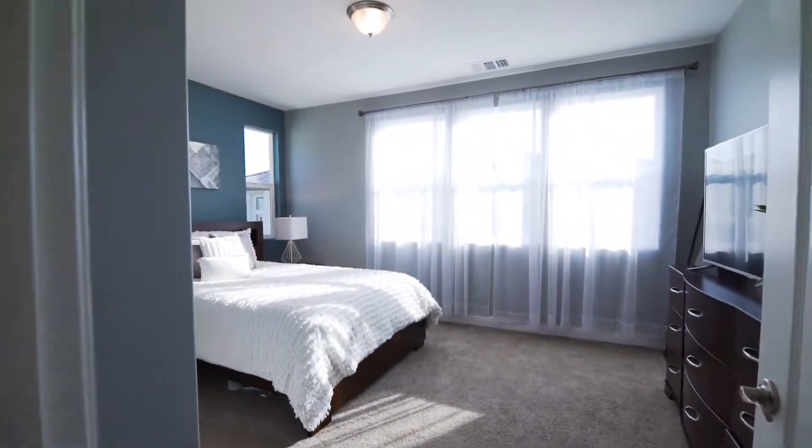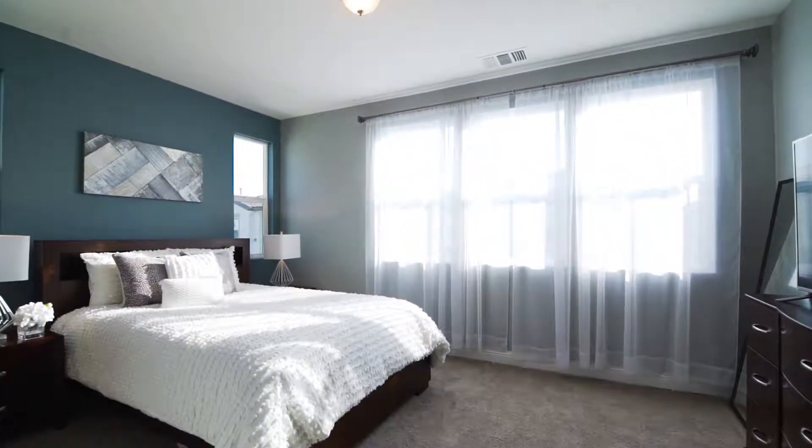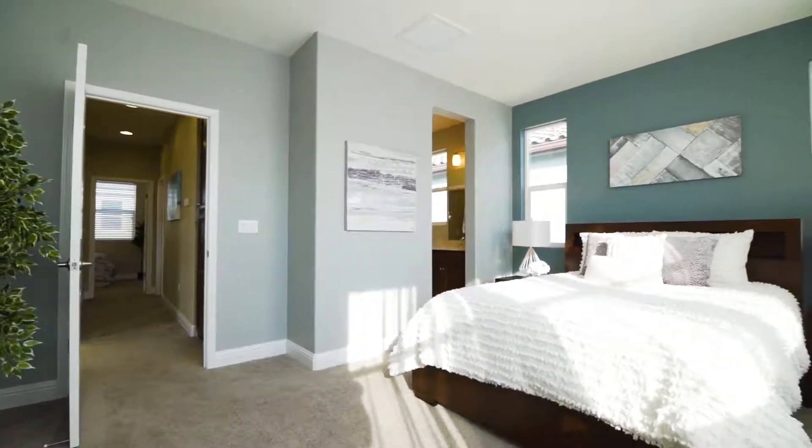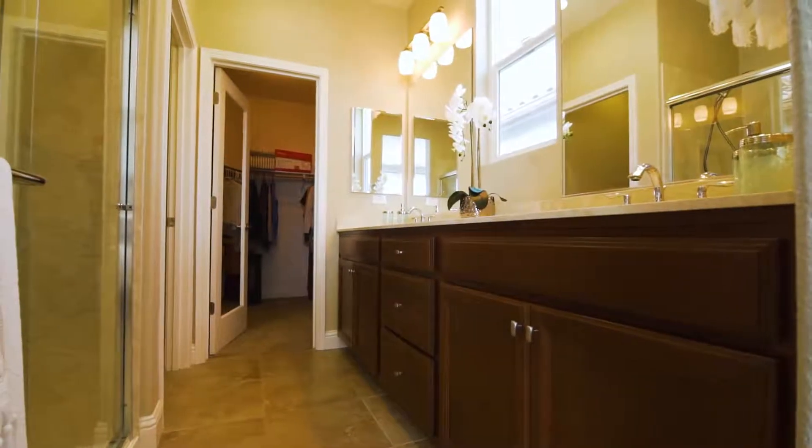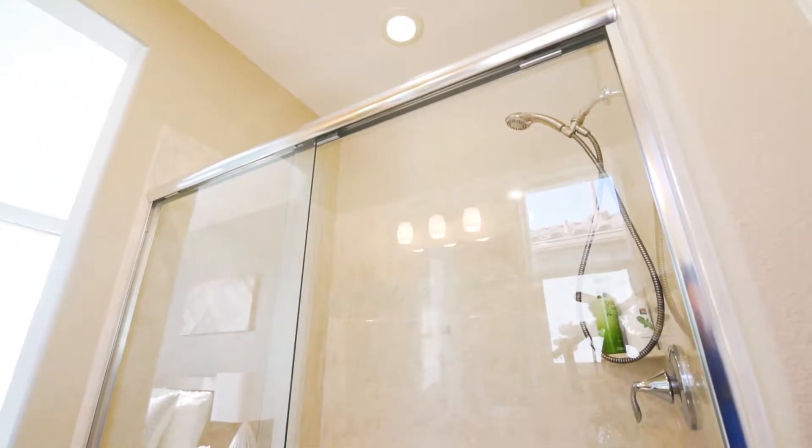The master bedroom has ample space for your bed and additional furniture. It is complete with a walk-in closet and mirrored closet door. The master bathroom has an extra large shower stall and is complete with dual his and her sinks.